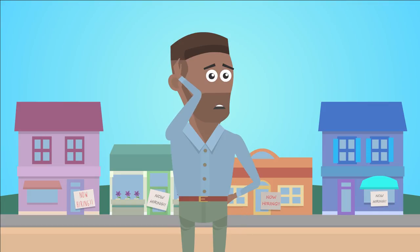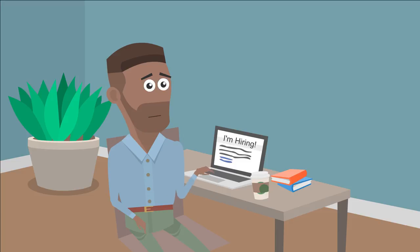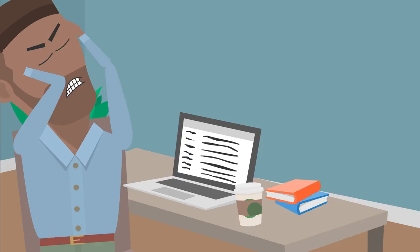You're a small business trying to hire reliable employees. You've posted signs and listed jobs online. But how can you be sure you're getting the best candidates? And let's face it, your busy schedule makes it hard to go through and organize all those resumes piling up.